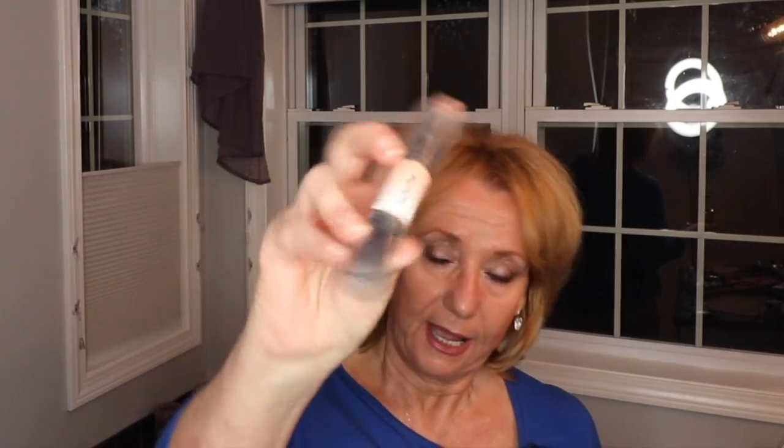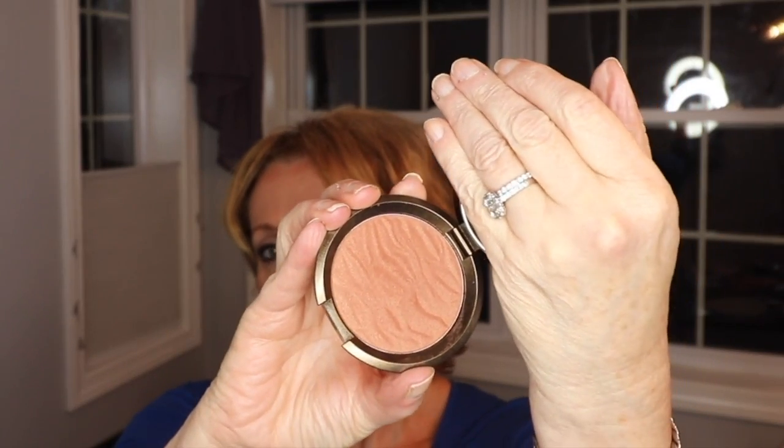I almost forgot — I wanted to share a bronzer I'm wearing. I really like the NYX Wonder Stick as a cream bronzer with a highlighter on the other end. But Susan from Little Poet talked about this Becca bronzer called Maui Lights. I saw it on the Octoly website, put in a request to review it, and was approved. Becca sent it to me via Octoly.